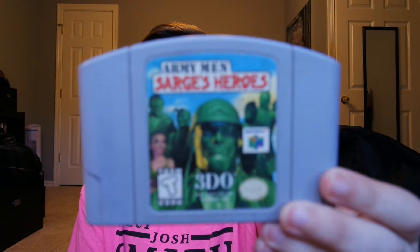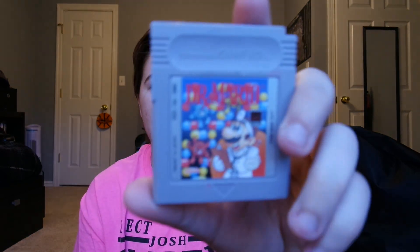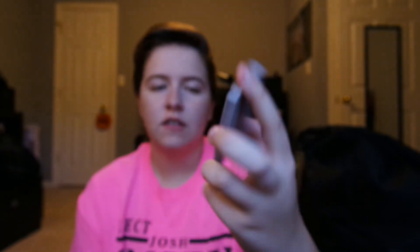Next I got Army Men: Sarge's Heroes — this is the first one. The second one is the one I played a bunch, but I picked it up anyway. It's a pretty fun game, although you need a controller pack to save. Next I got Dr. Mario for the Game Boy. It's got some markings on the back but the label looks good. I tried to play it but I suck at it.